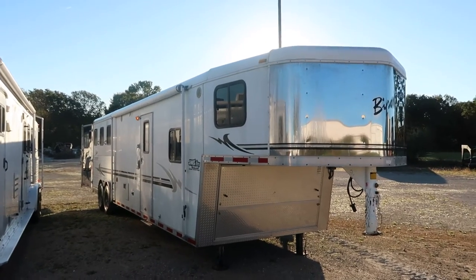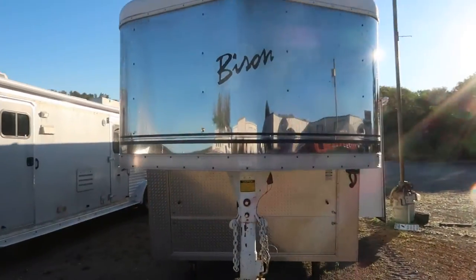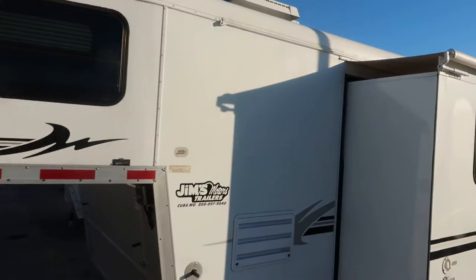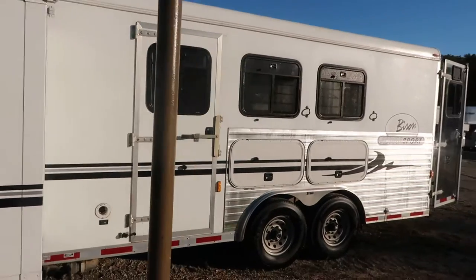Hello folks, it's Phil with Jim's Motors in Cuba, Missouri. What we're looking at here today is a nice used 8-wide Bison slide-out trailer. Enclosed nose, power jacks. This trailer is nice for its age — it's just a super nice trailer.